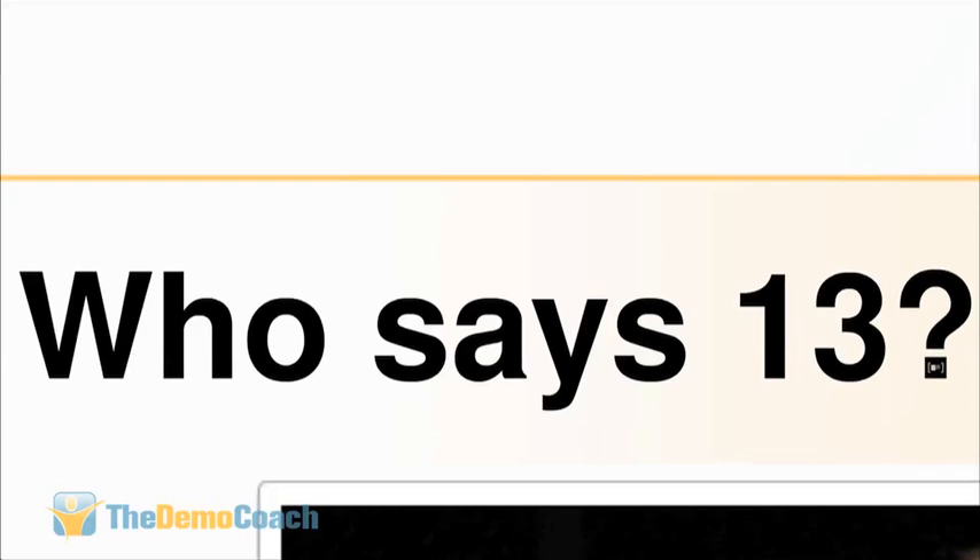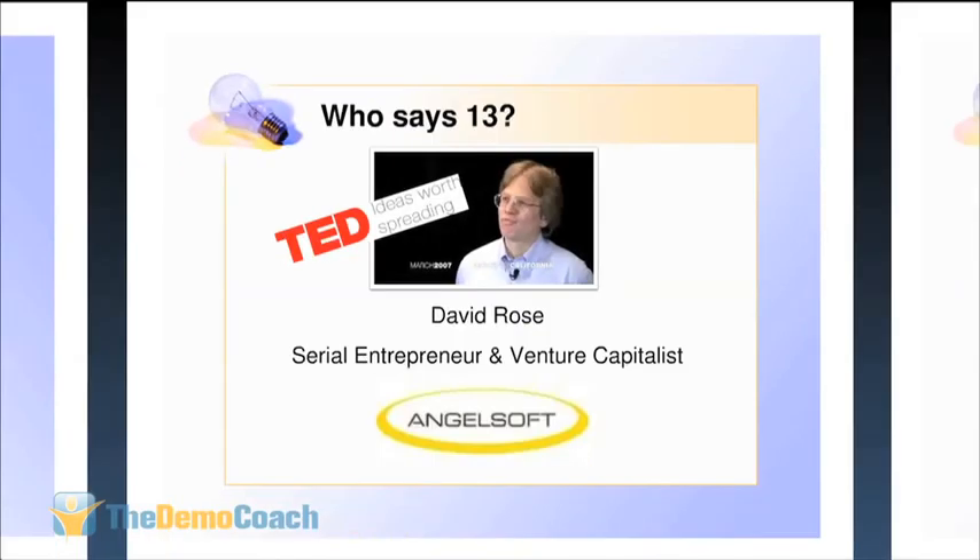Who says 13 slides is the right number? Two people would say 13 is wrong. On the left is Guy Kawasaki — if you present to Garage Ventures, go to his website, read his blog about the 10 slides to use, and use those 10. On the right is Michael Moritz from Sequoia Capital — they also have a 10-slide deck they prefer. Aside from Garage Ventures and Sequoia, everyone else you present to can use 13.